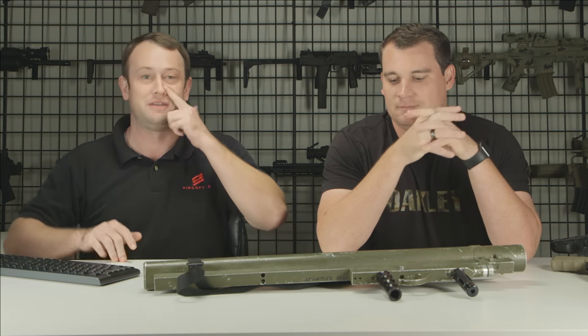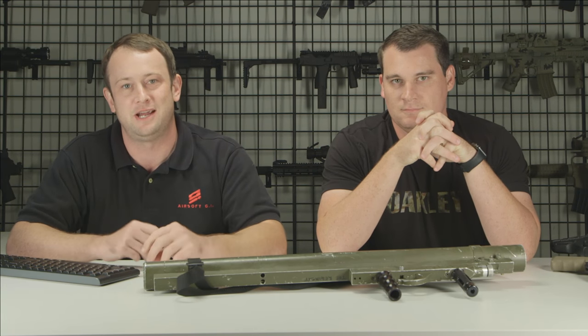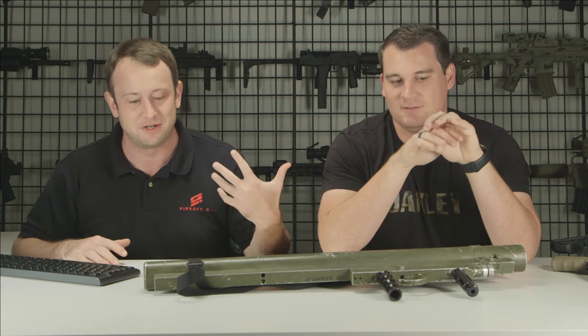We're live. Thank you for joining us on another episode of the Airsoft GI live show. I've got myself, Bob the Axeman here, and Bill. Today is going to be his last live stream. You want to tell the viewers why? Just moving on to different opportunities. But Bill, it has been a pleasure having you here, and I'm excited that on your last live show we have a rocket launcher.